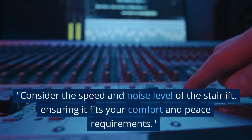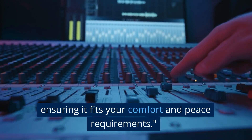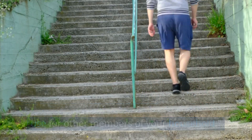Consider the speed and noise level of the stairlift, ensuring it fits your comfort and peace requirements. Ensure the stairlift doesn't obstruct regular stair use for other members of your household.